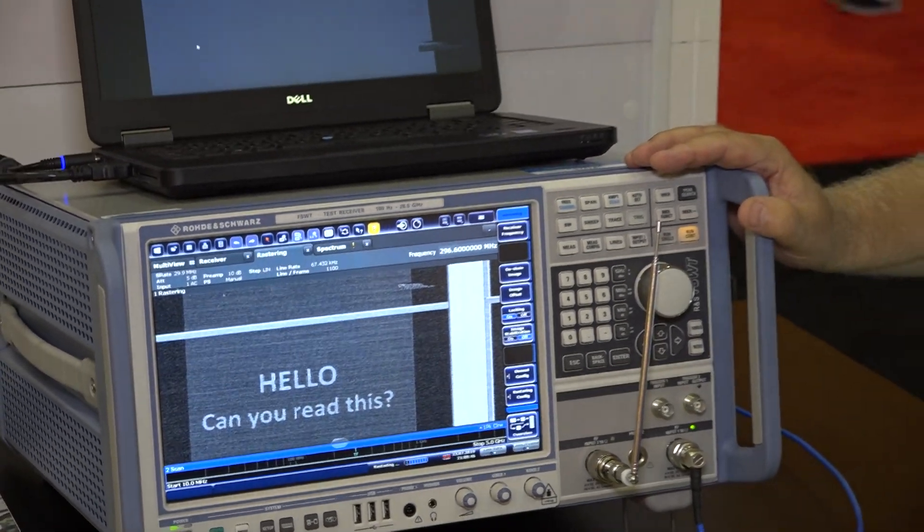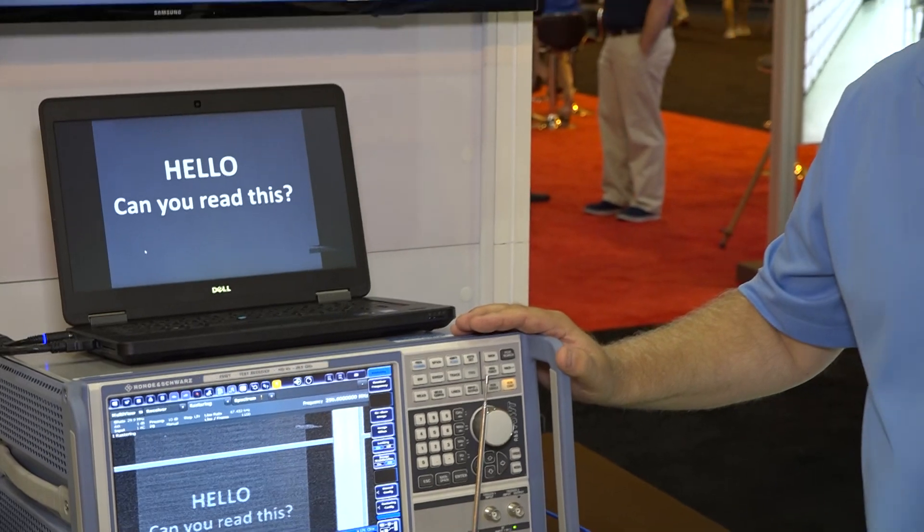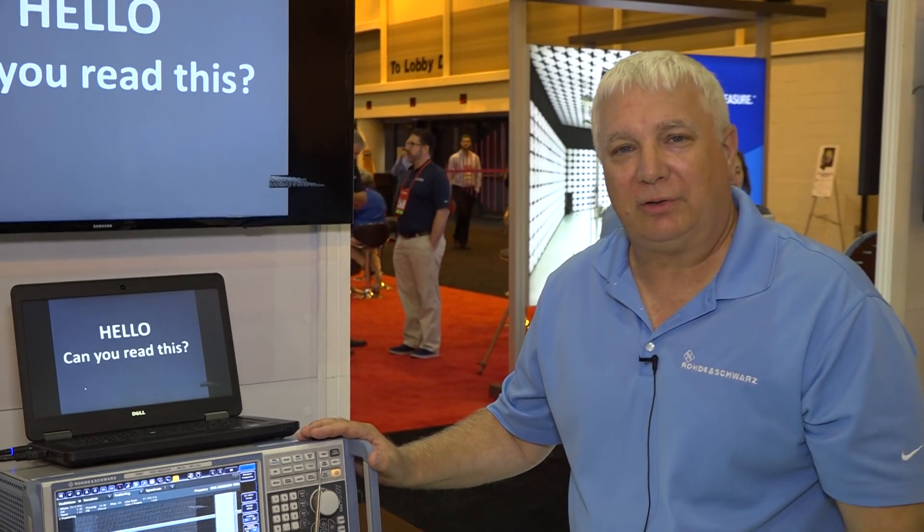For more information on the FSW-T and our other EMC products, please visit our website exploreemc.com.